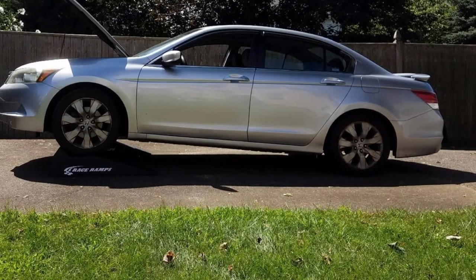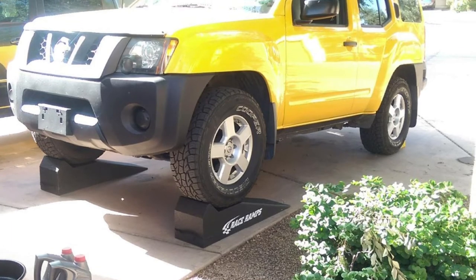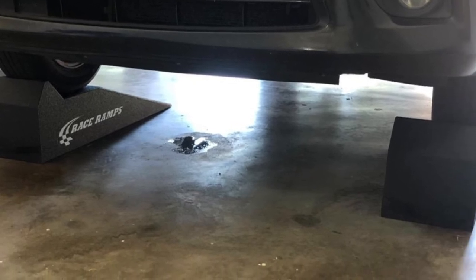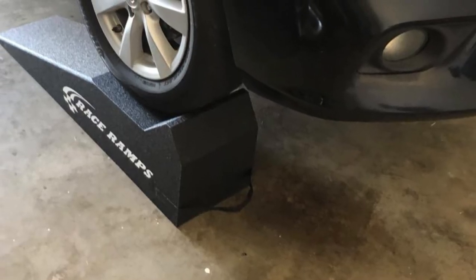In terms of size, these are on the smaller side, fitting tires up to 8 inches wide with a shorter-than-average 16.7-degree angle of approach — good for some, but not all low-clearance vehicles. An included strap carry handle and six-pound weight per ramp makes it easy to carry from shop to shop. Consider this car ramp if you are looking to service smaller, lighter cars.